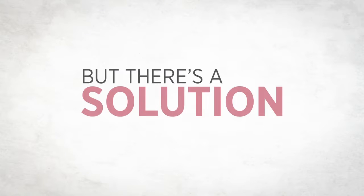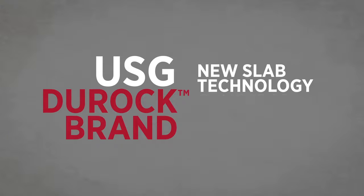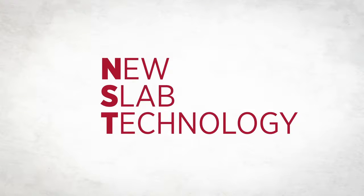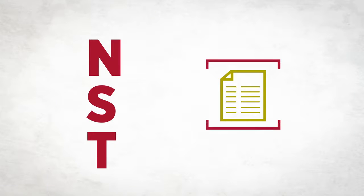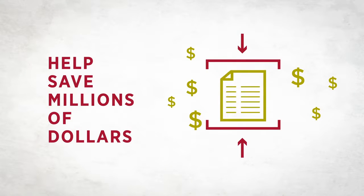But there's a solution. USG Duroc brand New Slab Technology concrete finishing system offers a proactive means of managing these issues and minimizing cost overruns and delays. New Slab Technology, or NST, is an investment in your entire structure, and as part of a proactive project delivery program, NST can potentially help save millions of dollars by compressing the construction schedule by weeks or even months.